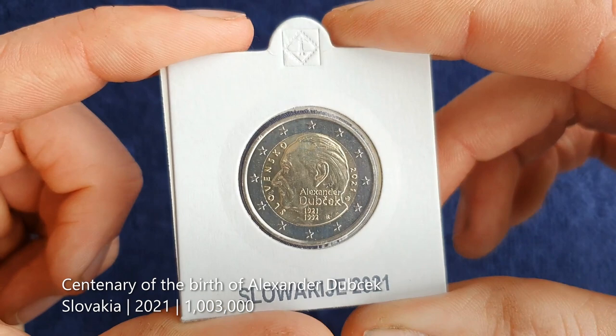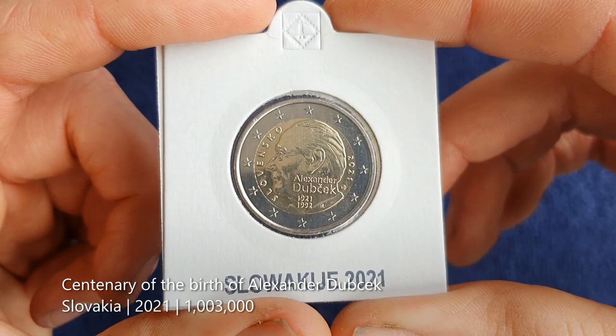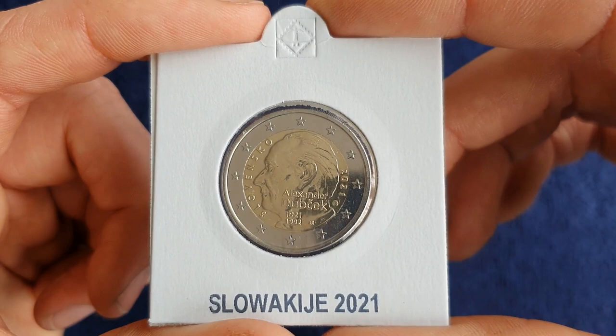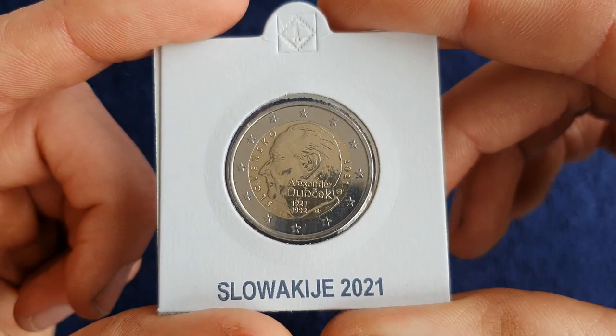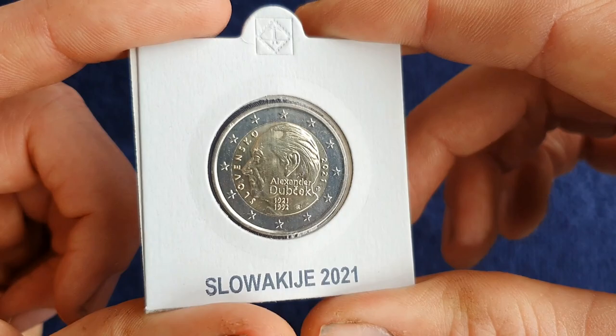The second coin from 2021 is one from Slovakia, to mark the centenary of the birth of Alexander Dubček. He was a famous Czechoslovakian politician, particularly around the time of the Prague Spring — he tried to reform the communist government of Czechoslovakia but was removed from power because of it. He also played an important role in the Velvet Revolution and the overthrow of the communist government.